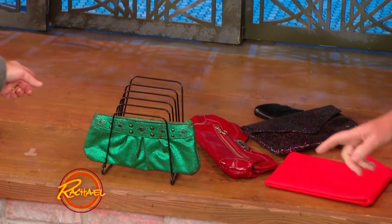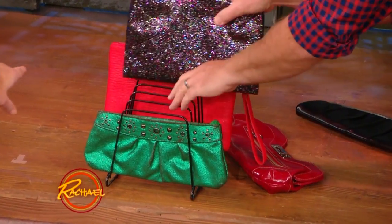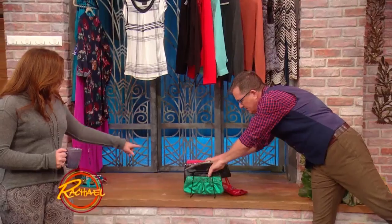You only use the two on top because you don't want to dig through it. That's adorable — no longer! That's fantastic. Simply drop them into this. That's fabulous.